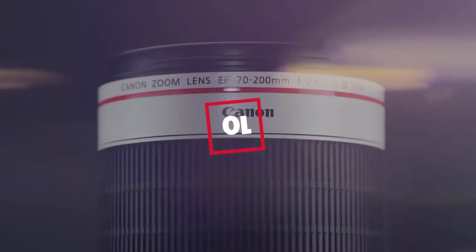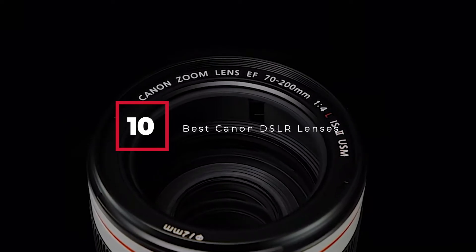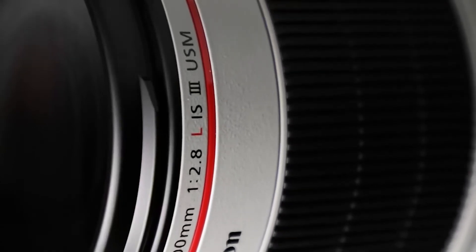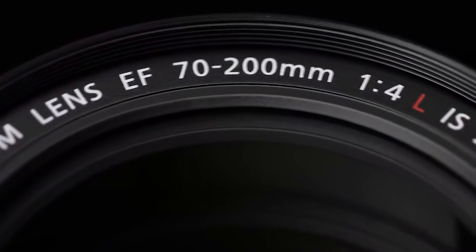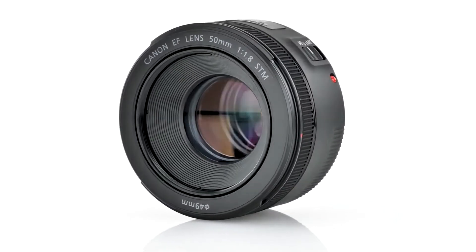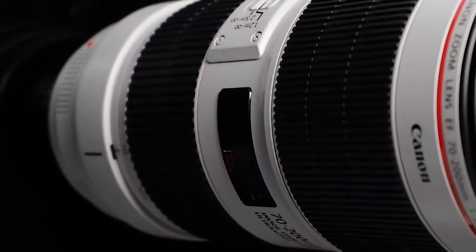Hello guys, in today's video we're going to check out the best Canon DSLR lenses this year. I made this list based on my personal opinion and I've tried to list them based on their price, quality, durability, and many more. To find out more information about these Canon DSLR lenses, you can check out the description below. If you want to get the best quality Canon DSLR lenses according to your needs, then watch the video till the end and then decide to buy.